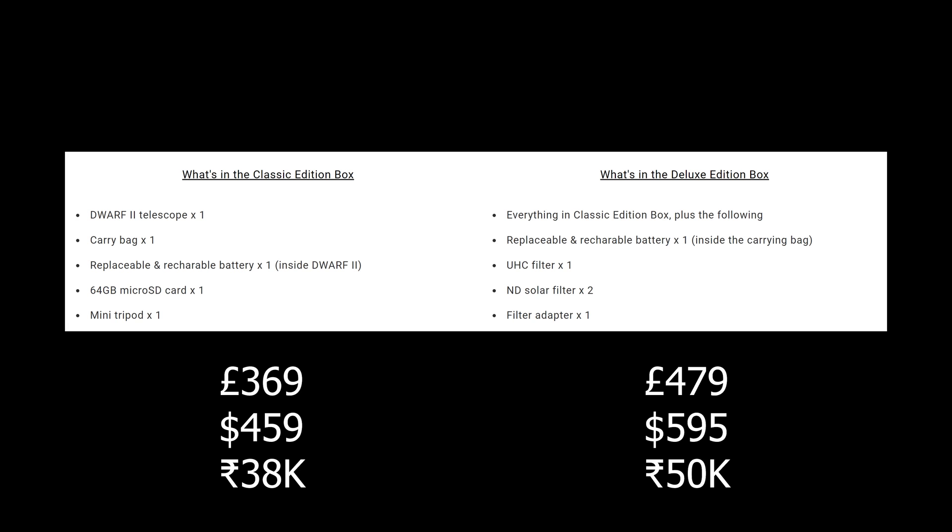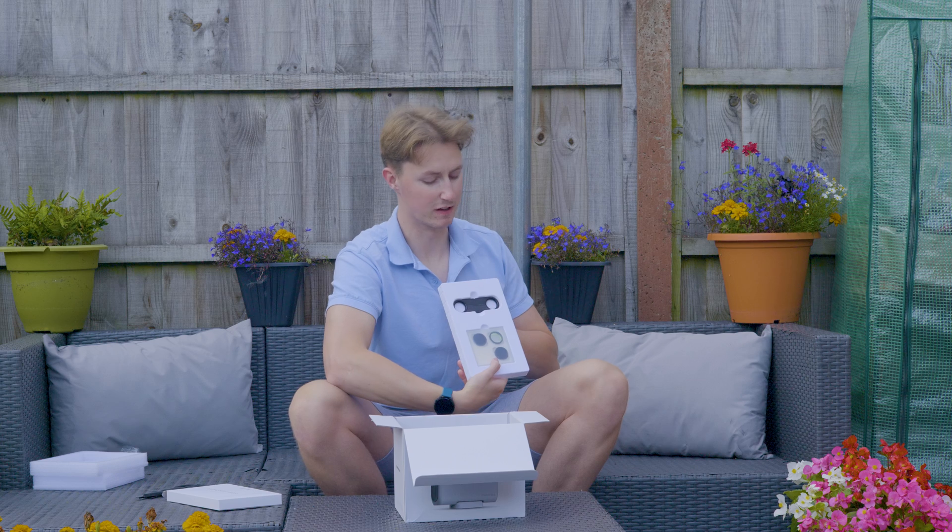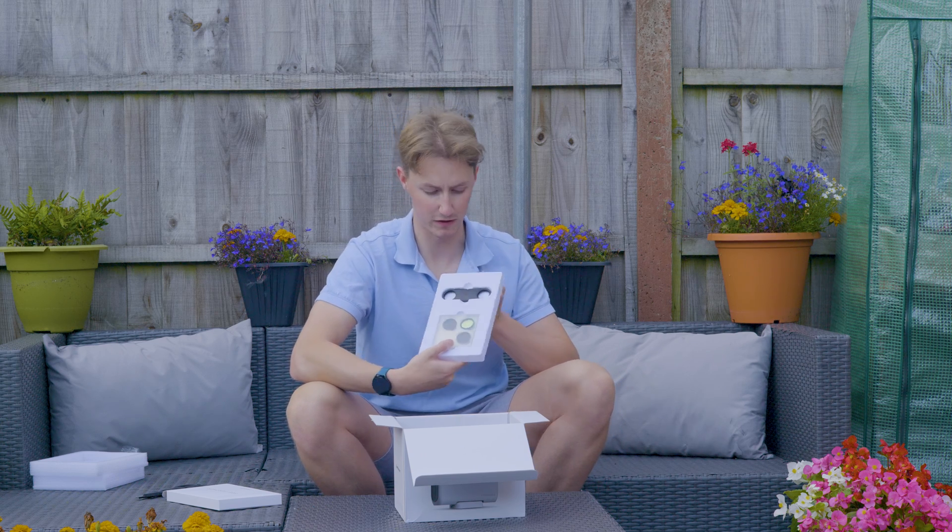There are two packages to choose from. The classic package contains the essentials, and the deluxe package includes an additional battery as well as a filter set that will allow you to image sunspots on the surface of our sun and bring out more detail when imaging certain deep sky objects.